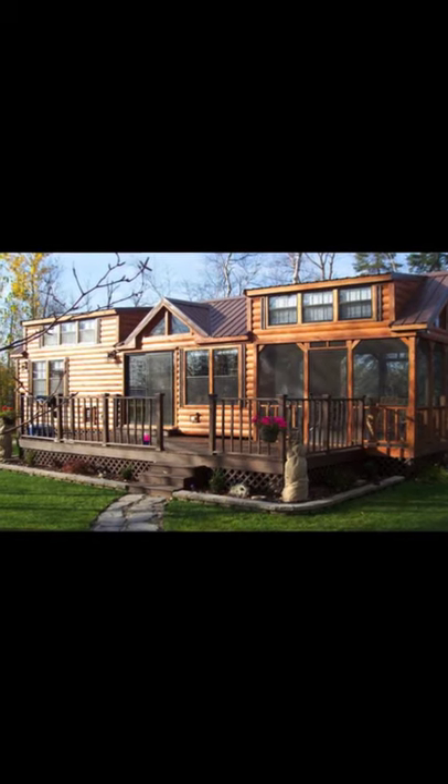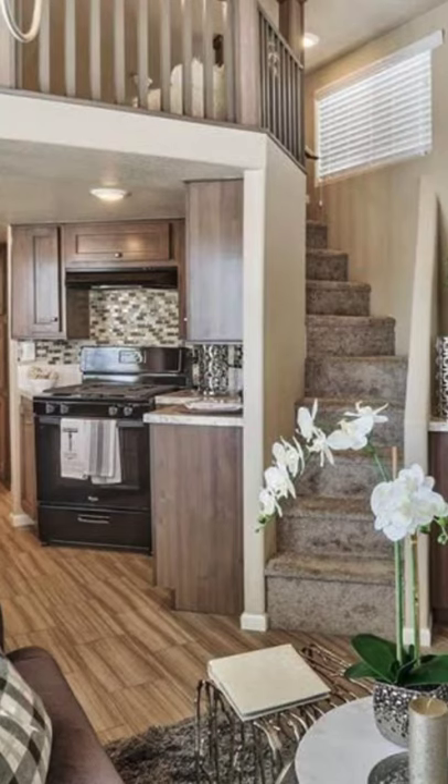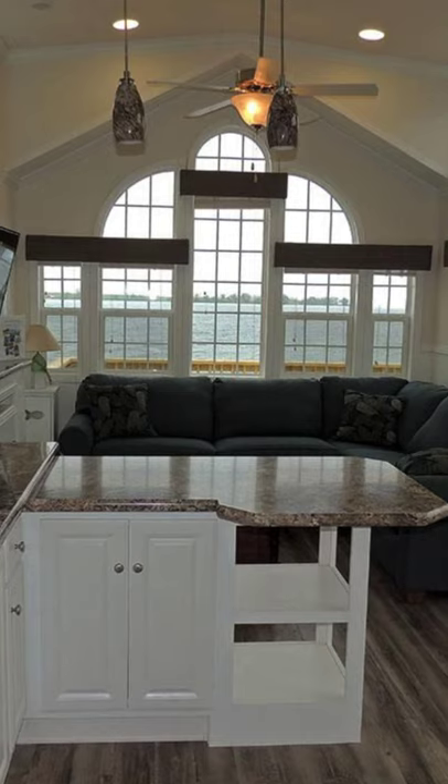Hey guys, welcome back to Higa House. Today, let's take a look at these park model log cabins that give you the best of both worlds. Log cabins and park models make the best vacation homes ever.